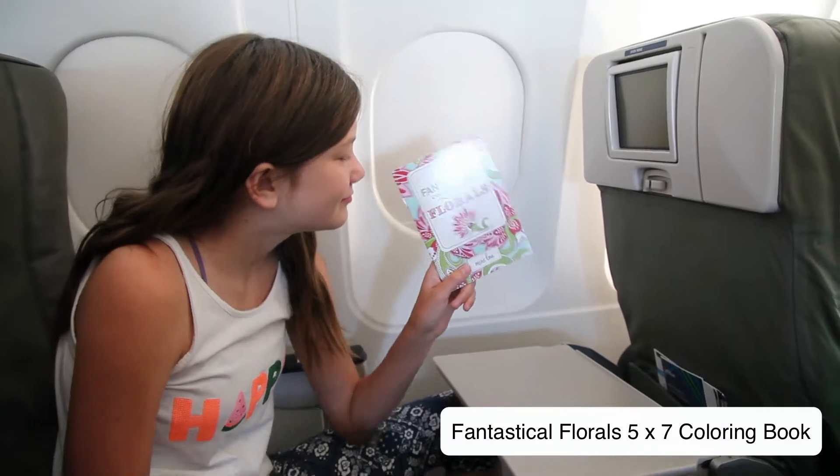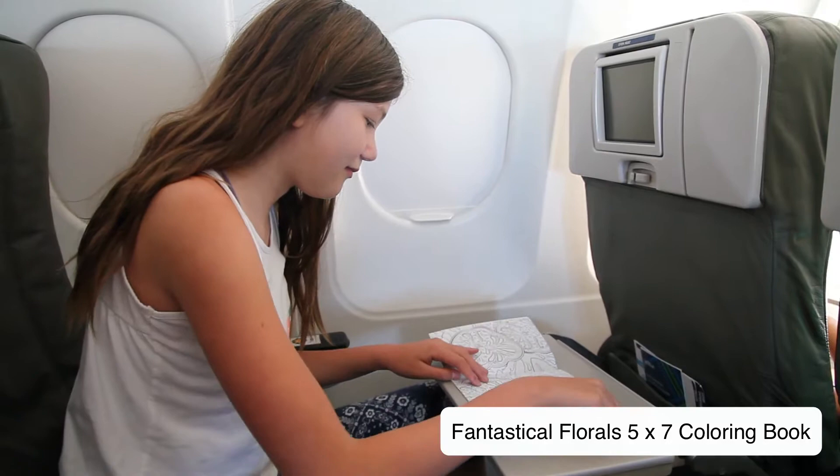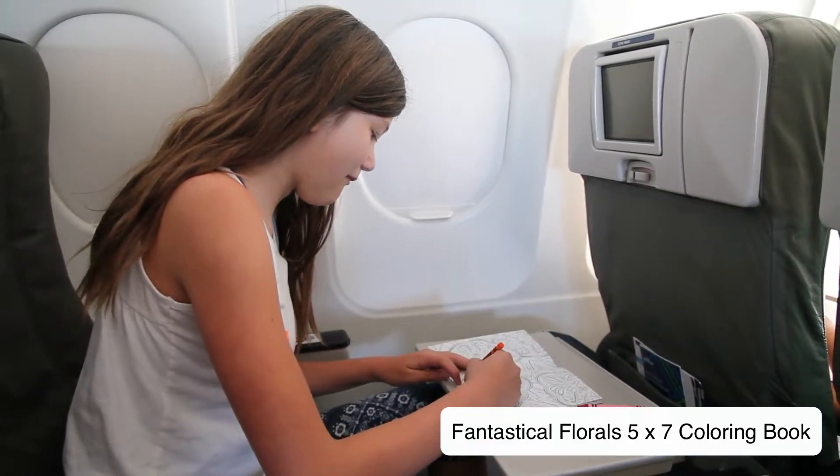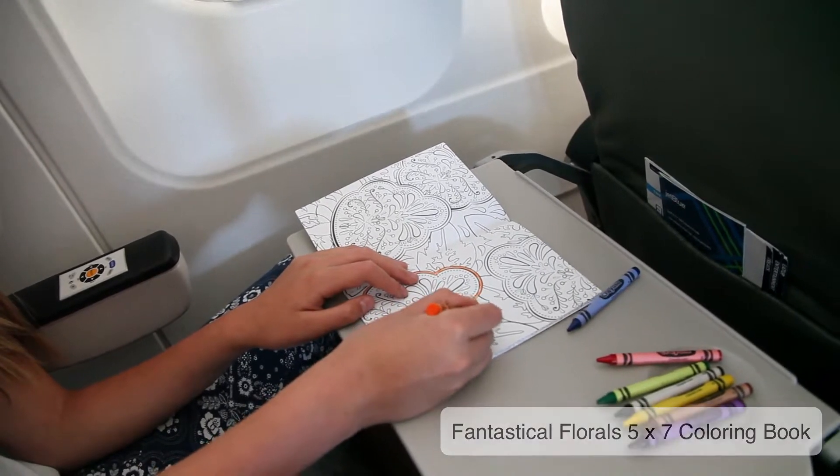The first one is our Fantastical Florals 5x7 coloring book. This one is great not only for small children or teenagers but adults. It has a lot of intricate flowers in it and it's just really fun to color.